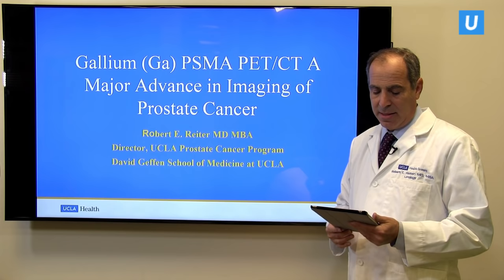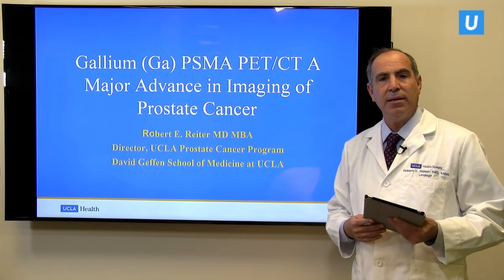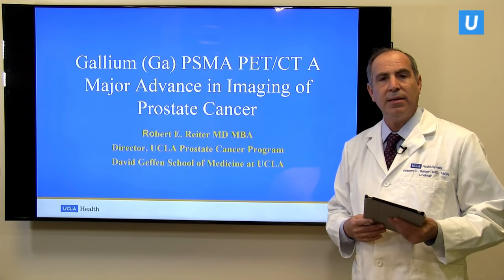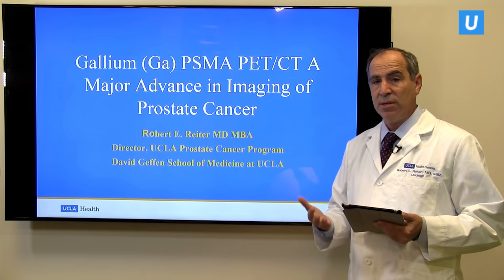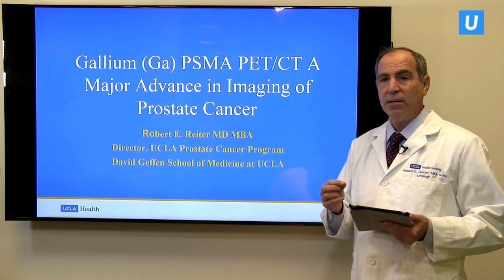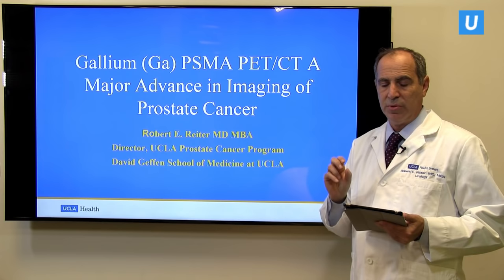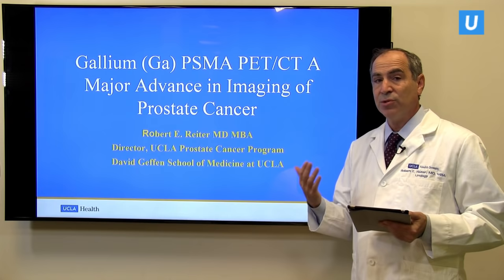The third question: how would a PSMA scan alter management of a man who had a PSA of four one year after surgery? This is similar to the first question — a PSA reflecting recurrence could reflect residual disease in the pelvis near where the prostate used to be, or disease metastatic to lymph nodes, bone, or elsewhere. Knowing the extent of disease could certainly alter management. If the disease is located in one or two places — what we call oligometastatic disease — we might treat that with spot radiation or surgery to remove those single sites. But if it's more widespread, we would manage it with systemic treatment. With a PSA of four, the PSMA scan is virtually certain to detect where the disease is located compared to conventional scanning.